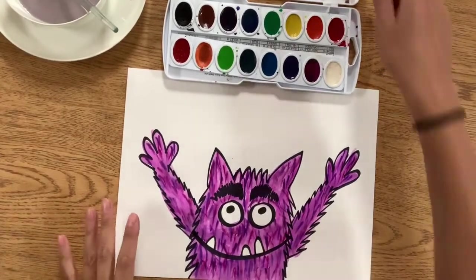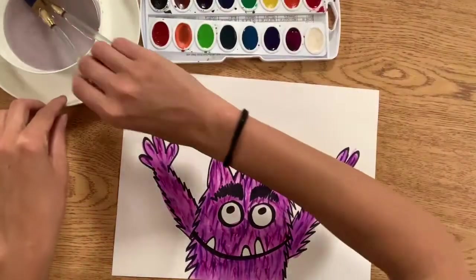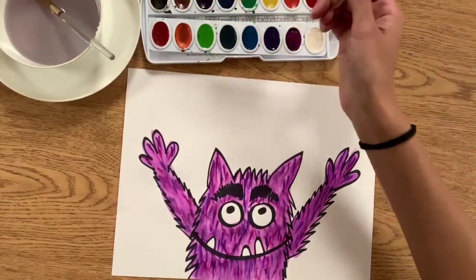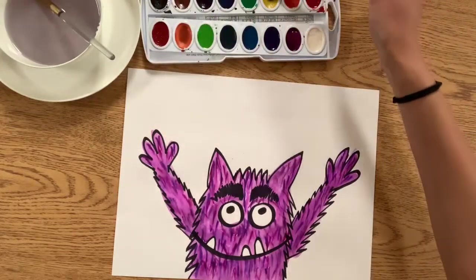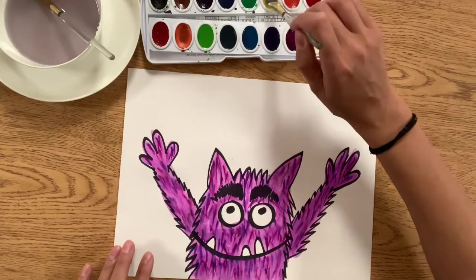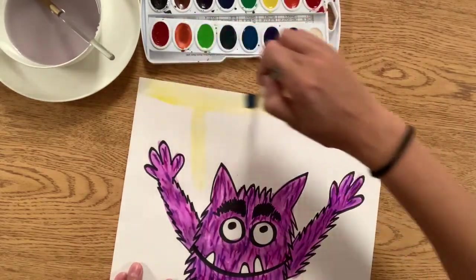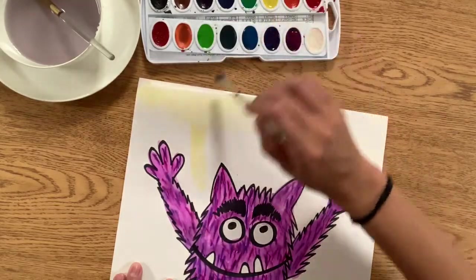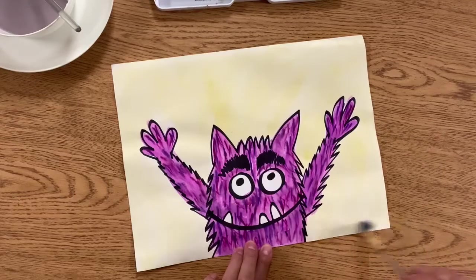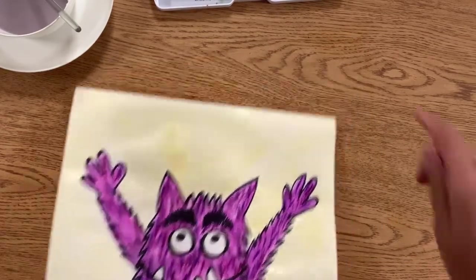Now it's time to add a background. No matter which monster you have, you can change the color that makes you feel that way. So this is my excited happy monster. Just like in the story, yellow for me is kind of an excited happy color. So I'm going to choose yellow for my background for this one. If you have watercolor, you can absolutely use watercolor to fill in your background here. I'm going to finish spreading out any puddles and filling in my entire background with the yellow. Yellow is light and watery, so I'm going to let that dry off to the side.